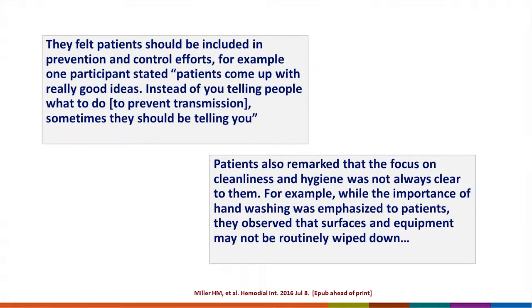Participants felt that patients should be included in prevention and control efforts. One participant stated: 'Patients come up with really good ideas. Instead of you telling people what to do to prevent transmission, sometimes they should be telling you.' Patients also remarked that the focus on cleanliness and hygiene was not always clear — for example, while hand washing was emphasized to patients, they observed that surfaces and equipment may not be routinely wiped down, highlighting inconsistencies between expectations placed on patients versus staff.